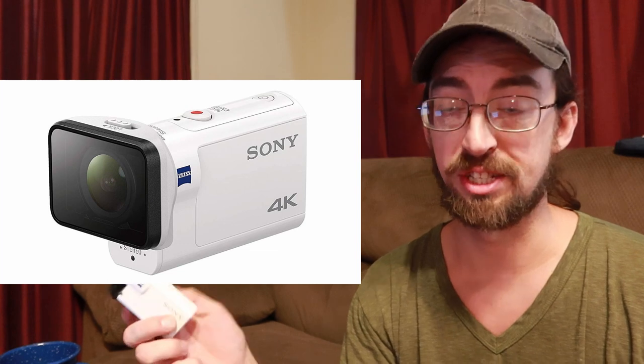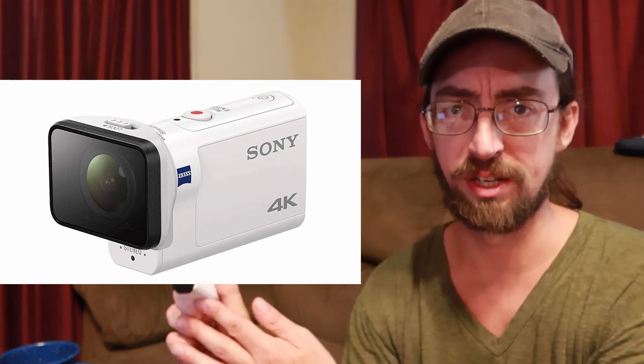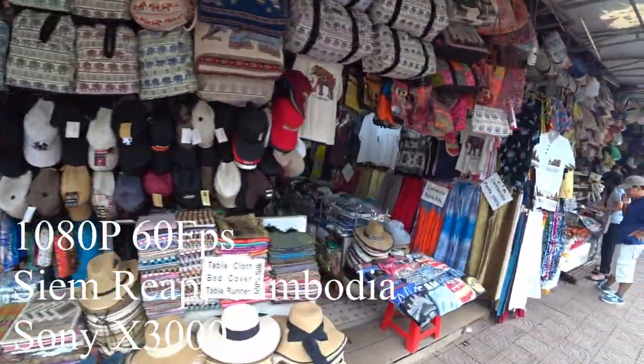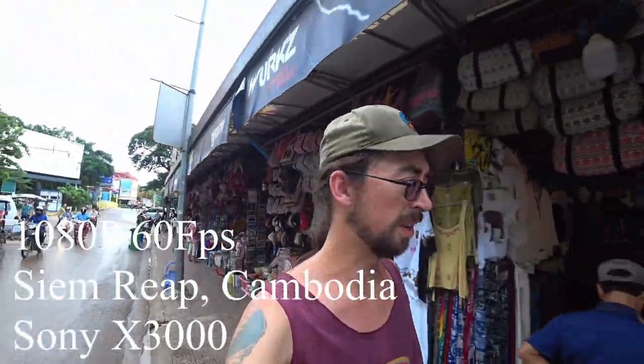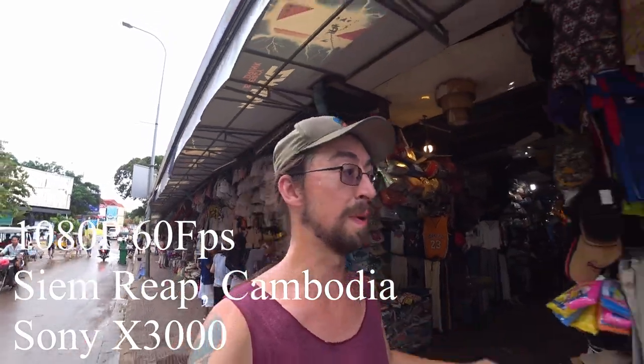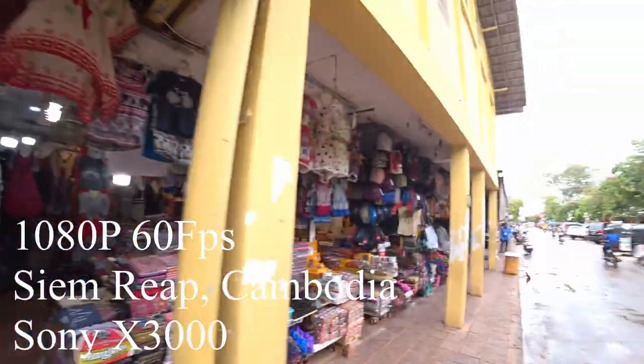I wouldn't purchase the lens cover unless the camera is stationary — it's a waste of money in my personal opinion. But to get back to the main question: is this camera worth buying in 2020? I totally wholeheartedly say yes. I like the GoPro 8 — the picture looks amazing, very little fisheye, super wide — and I like that about this action camera too.